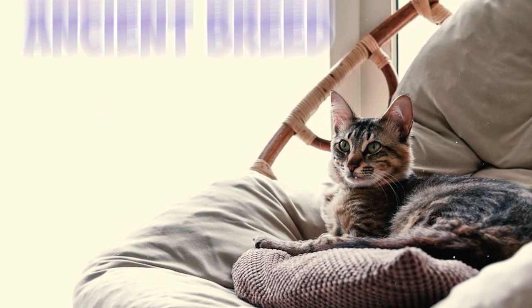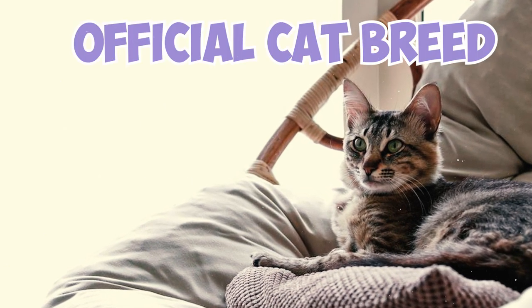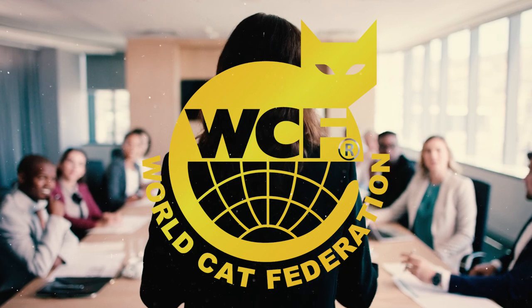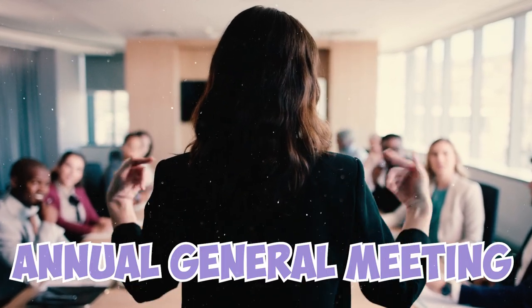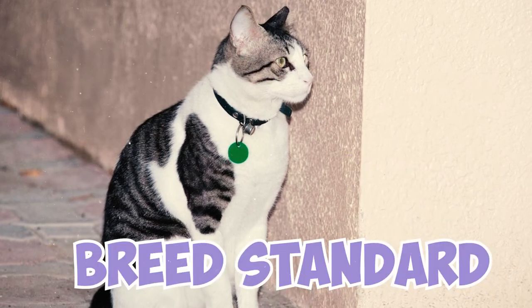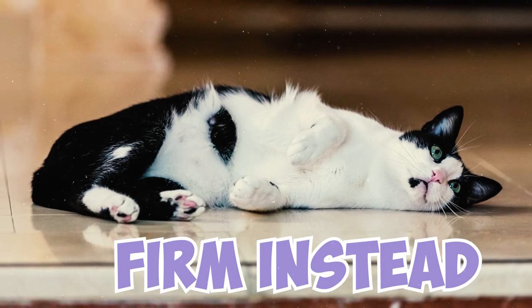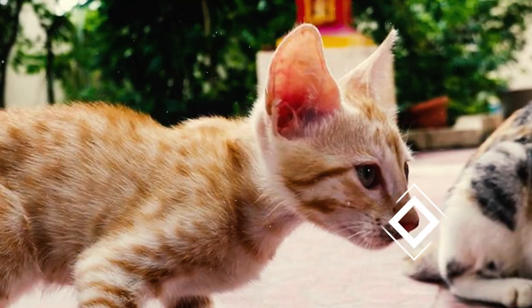Fact 12: Despite being an ancient breed, Arabian Maos were not recognized as an official cat breed until 2008. This was done by the World Cat Federation during the annual general meeting in Germany. Fact 13: The World Cat Federation breed standard also mentions that an adult Arabian Mao's coat should not be too silky but firm instead. However, a silky coat is still allowed in young kittens.